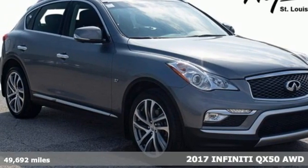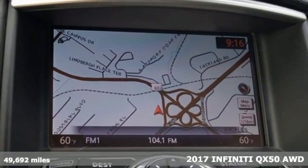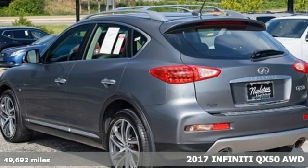Here's a 2017 Infiniti QX50. For the distinctive life, you need a distinctive vehicle. Make it an Infiniti.